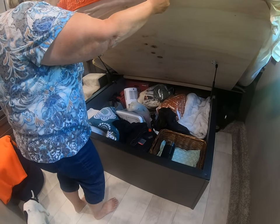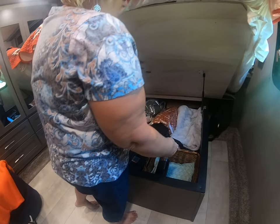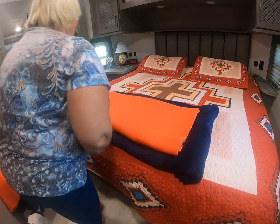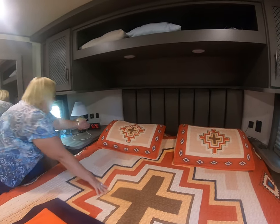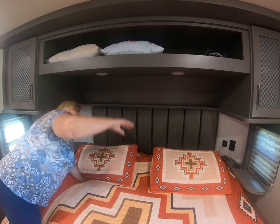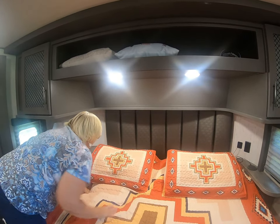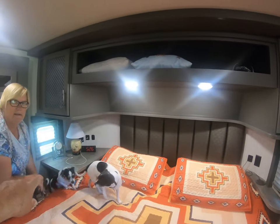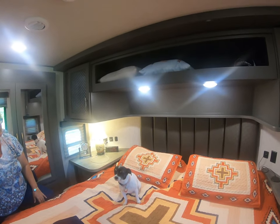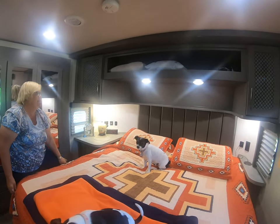I haven't cleaned this out yet. Opa ordered me some new struts so the bed can stay open because it's pretty heavy. When he gets that on I'll get it all organized, but there's a lot of room under there. The bed back here is kind of oval shaped, but our mattress is not. So if we ever decide to get a new mattress, we'll see if we can get one that's oval shaped. But for now, it works well.